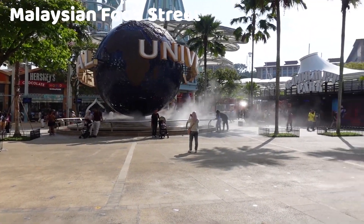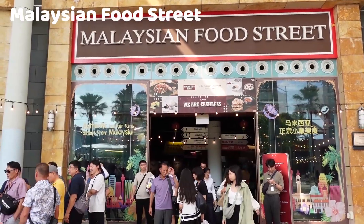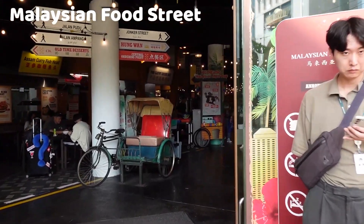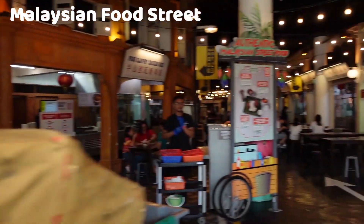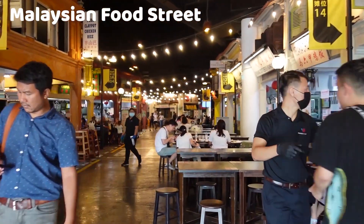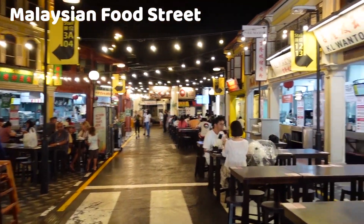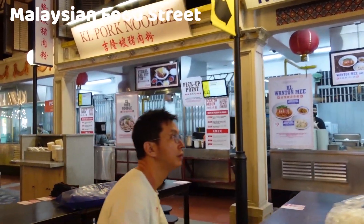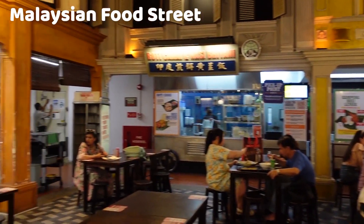The Malaysian Food Street in Singapore is not an actual street but rather a themed dining destination located within a shopping mall. It recreates the vibrant and diverse street food culture of Malaysia, offering a wide variety of delicious Malaysian dishes in a bustling, atmospheric setting. Located in Resorts World Sentosa, it typically operates during regular mall hours, making it a great option for lunch, dinner, or a snack. The Malaysian Food Street is designed to resemble a traditional Malaysian street market, with colorful signage, old-fashioned shop fronts, and rustic seating that mimics the experience of dining in a bustling Malaysian hawker center.